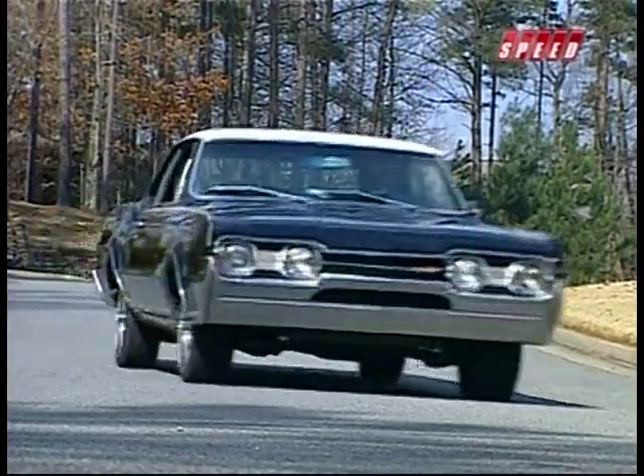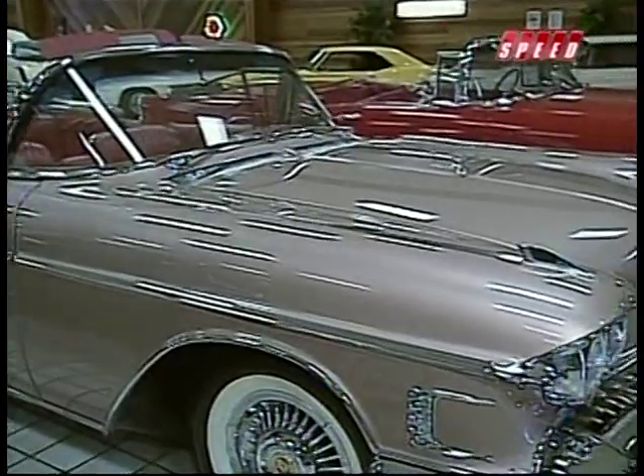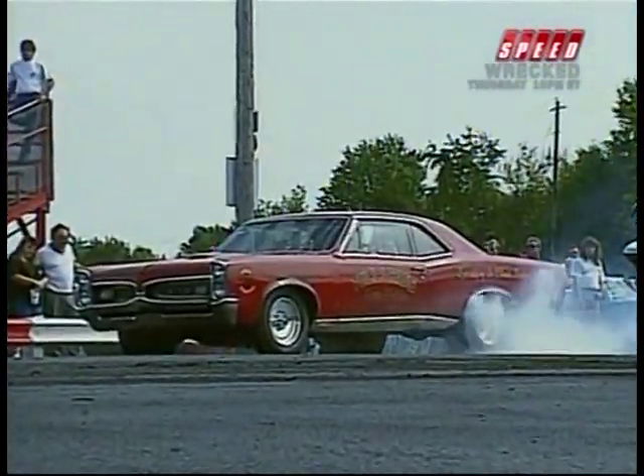General Motors has always made cars to suit everyone's tastes. If you wanted luxury, there was Cadillac and Buick. If you wanted good basic transportation, they offered you Chevrolet. And if you wanted high performance, pick a Pontiac.